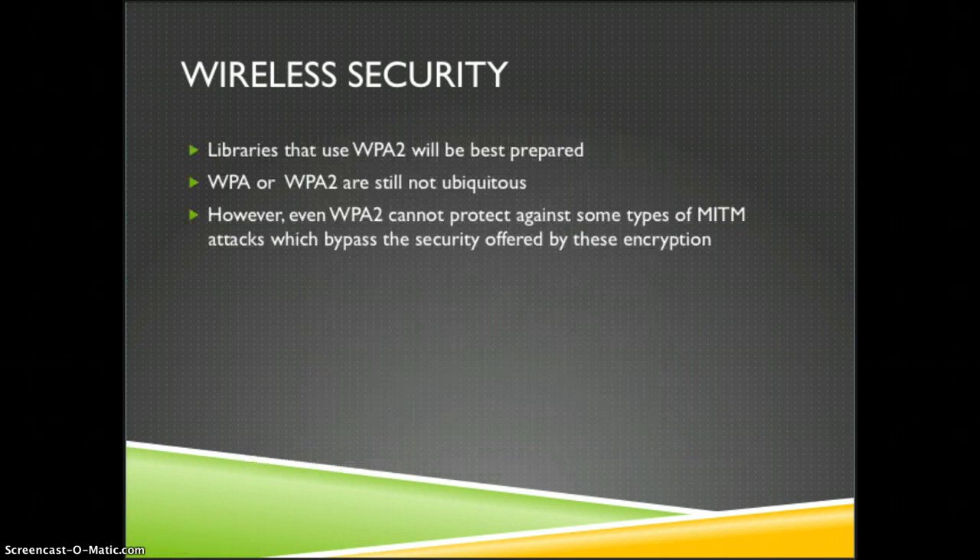Libraries that use WPA2 will be best prepared, but WPA2 and WPA are not yet widespread — there are still many networks that don't use either of those more secure protocols. Furthermore, even in libraries that use WPA2, those standards do not protect against certain man-in-the-middle attacks which can bypass their security.